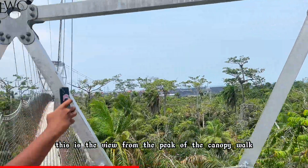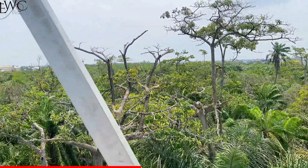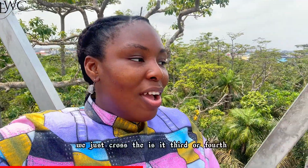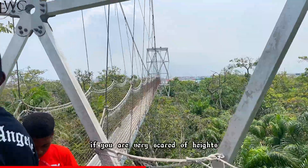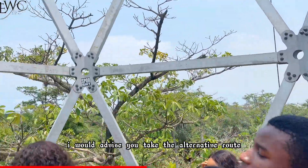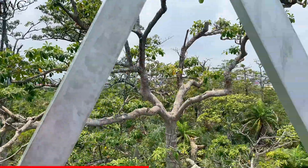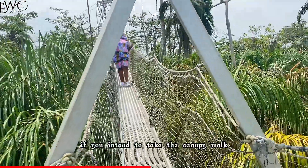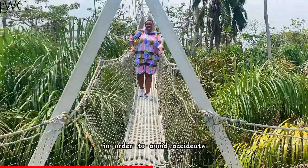This is the view from the peak of the canopy walk — it was so high and beautiful. We just crossed the fourth stage; there are several stages in the canopy walk. If you are very scared of heights, I would advise taking the alternative route to the family park because this is not a child's place. Also, if you intend to take the canopy walk, make sure you come when it's not raining — when it's raining you will not be allowed to take the walk in order to avoid accidents.